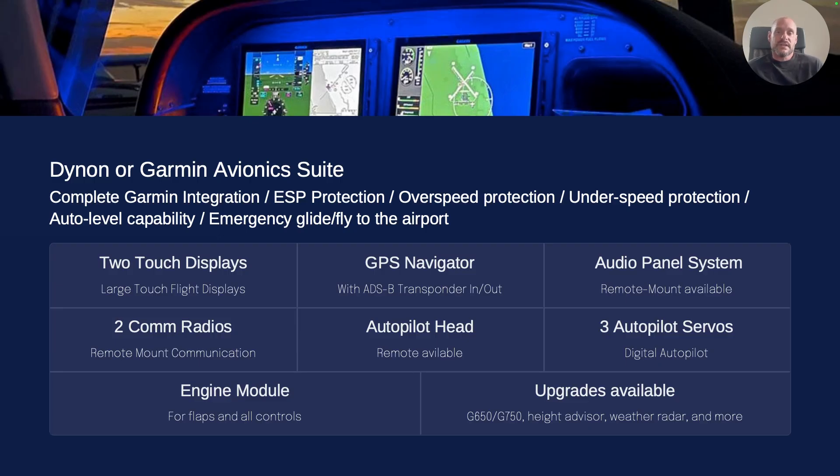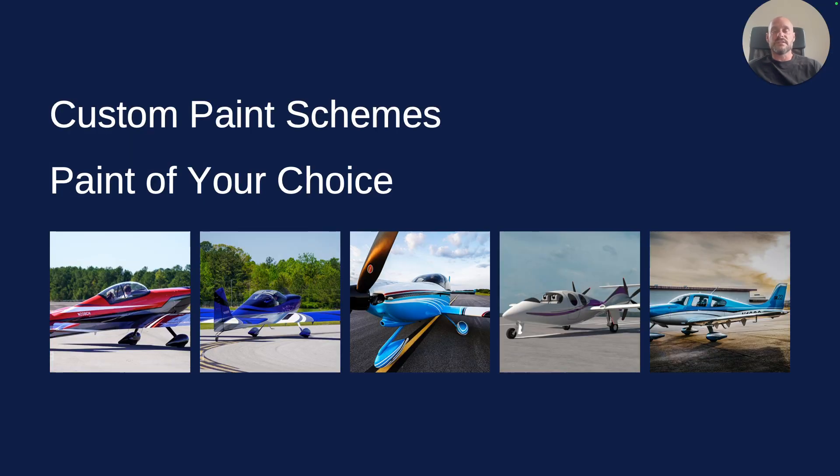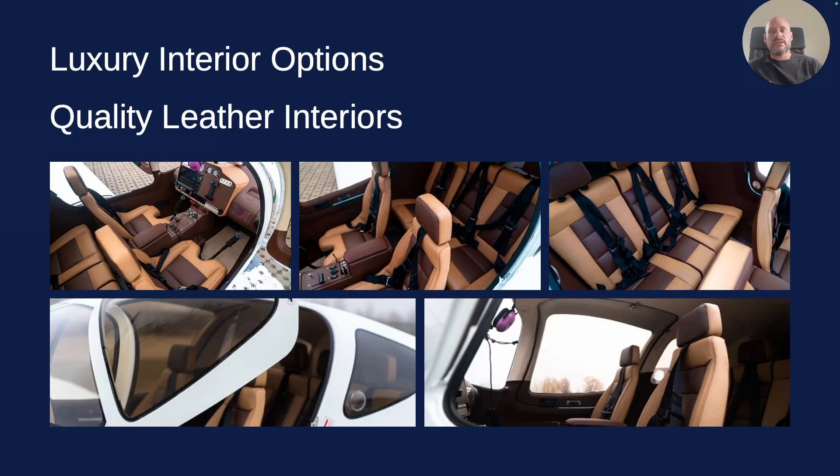In our standard packages we put Dynon in it — you can upgrade to Garmin for a little more. You get two touch screens, two radios, engine monitoring, autopilot servos, audio panel, autopilot head, and GPS navigator, all included in our base prices. You get custom paint schemes right now — one base color, two accents — and if you want something more complicated you can pay more. You also get quality leather interior, two-tone double stitching, fully lined on the inside with leather.